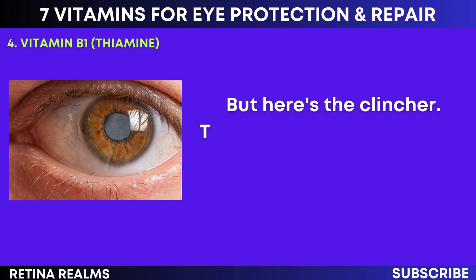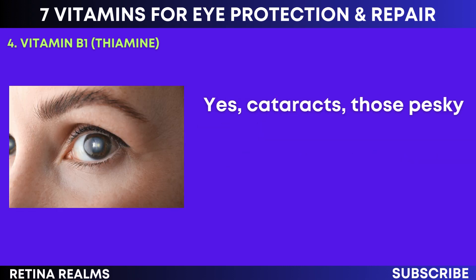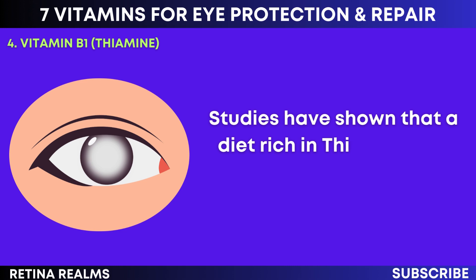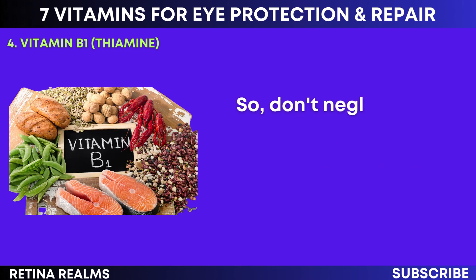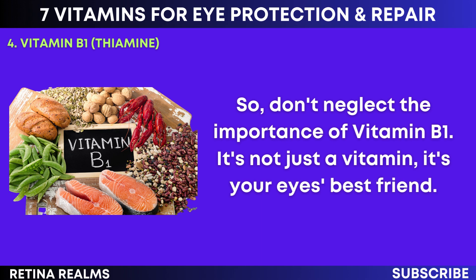Here's the clincher: thiamine has been shown to help prevent cataracts, those pesky clouds that form on the lens of our eyes, affecting our vision. Studies have shown that a diet rich in thiamine can help keep cataracts at bay. So don't neglect the importance of vitamin B1. It's not just a vitamin — it's your eyes' best friend.